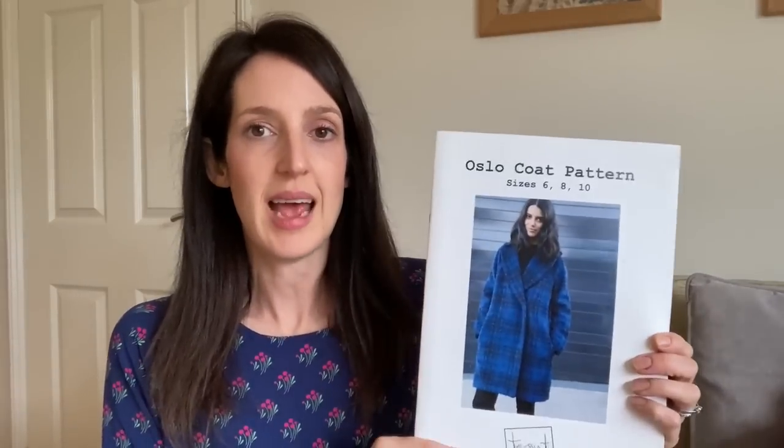In terms of sizing, this is a bit of a funny pattern because you have to buy it in a size range of three sizes: size 6–10, size 12–16, or size 18–22. The sizing goes from the smallest size 6, which is bust 32, waist 27, hips 36, up to the largest size 22, which is bust 48, waist 44, hips 52. It's not the ideal pattern if you want to grade between sizes that fall in separate ranges, but for me I bought the size 6, 8 and 10 range.